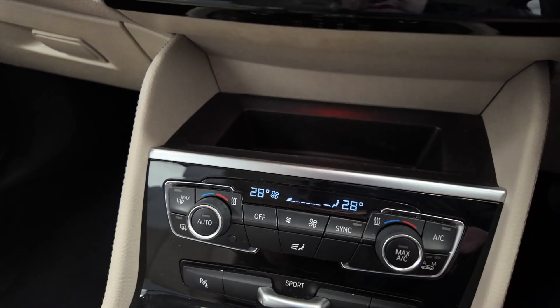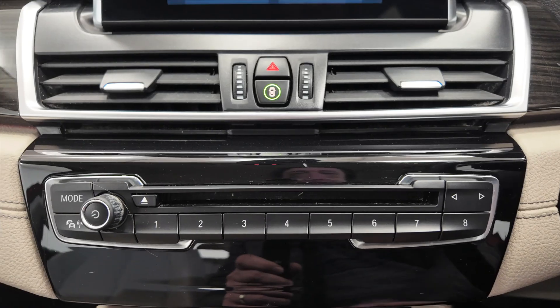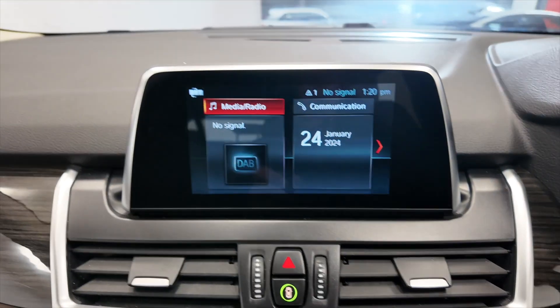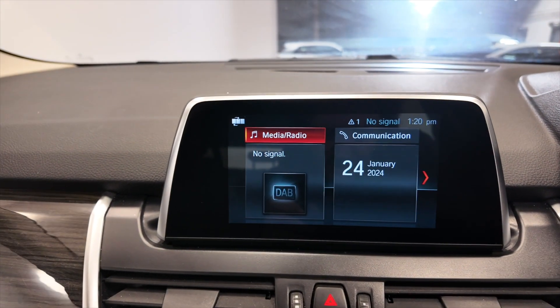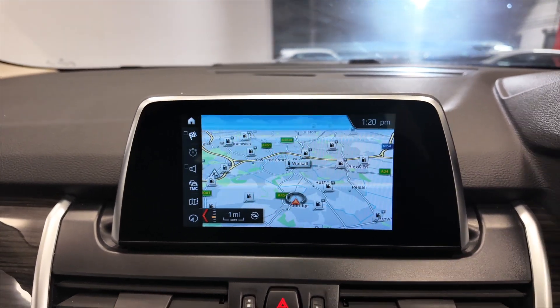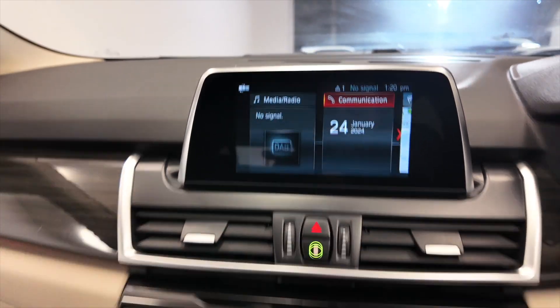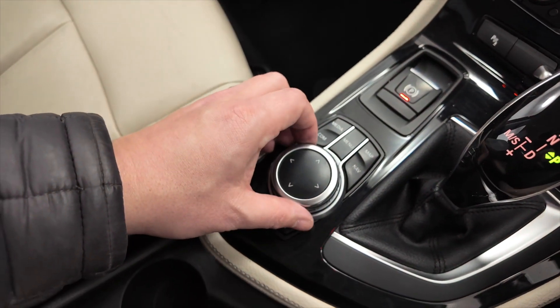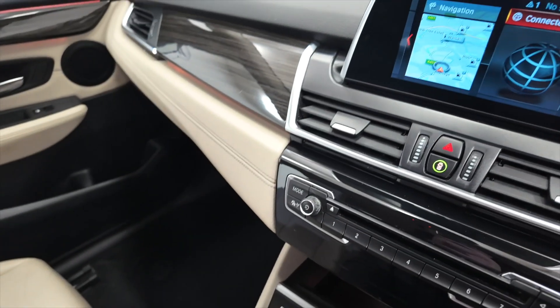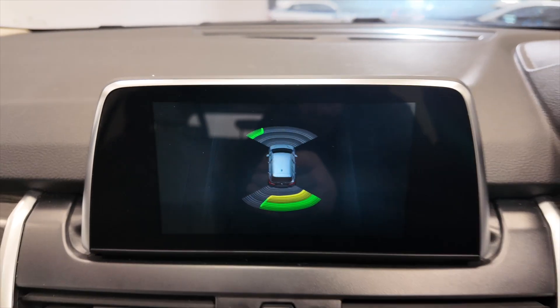There's a bit of space just above that, perhaps for your phone to sit. You've got a CD player, controls for your radio system, DAB radio, and a built-in satellite navigation system with various options and settings accessed via this turn dial here. If you pop the car into reverse you'll see you've got front and rear parking sensors as well.